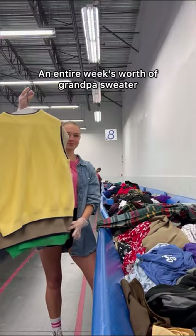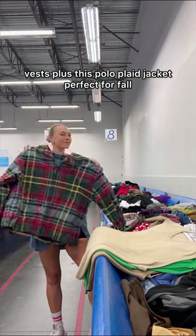An entire week's worth of grandpa sweater vests, plus this polo plaid jacket — perfect for fall.